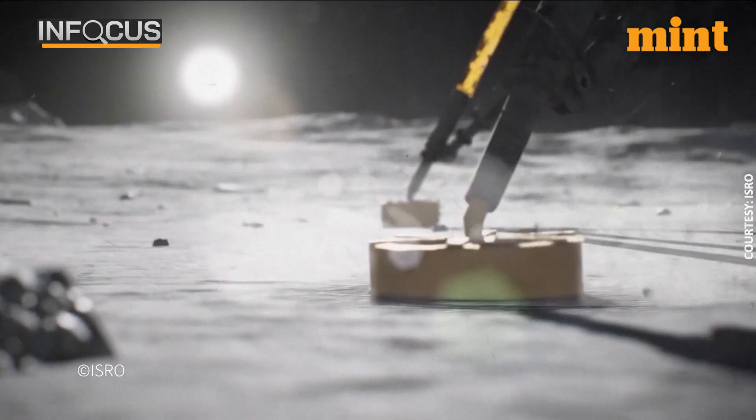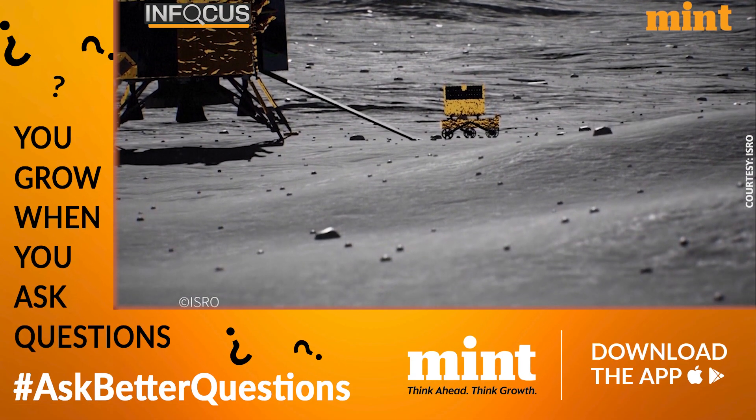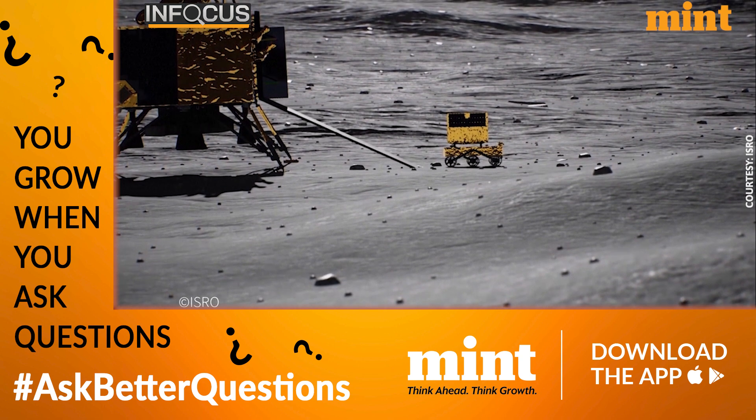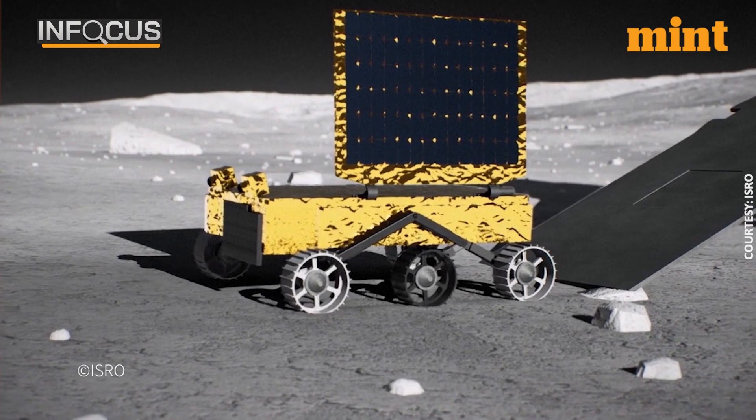If Chandrayaan-3 succeeds in landing a robotic lunar rover in ISRO's second attempt in four years, India will become the fourth country to master the technology of soft landing on the moon's surface, after the US, China, and the former Soviet Union.